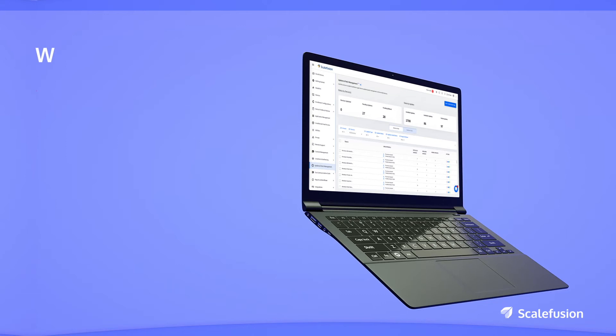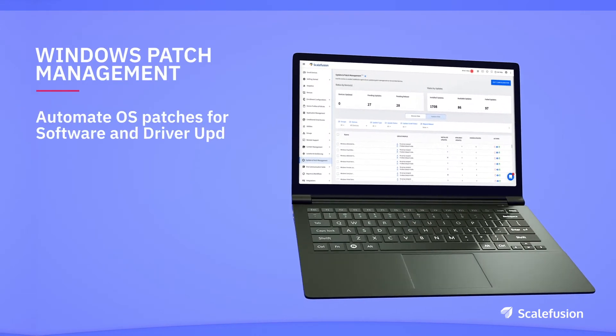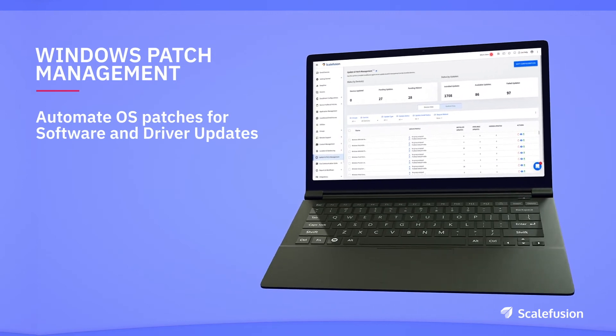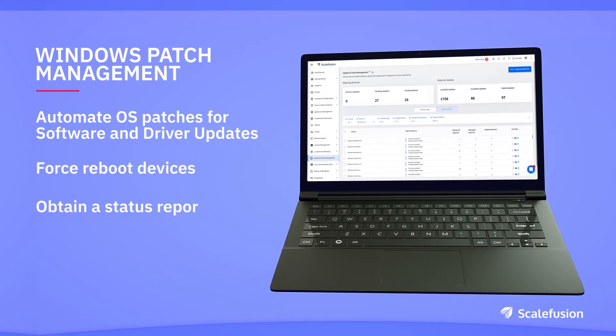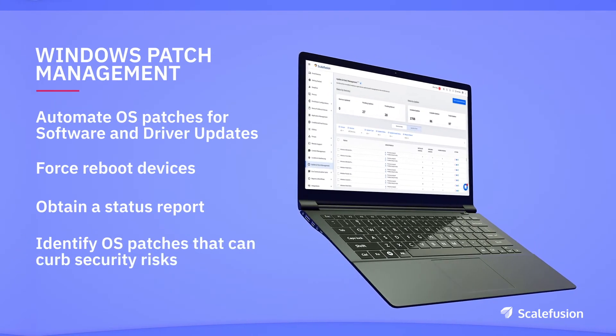Enter Scalefusion, a cloud-based MDM solution which allows you to automate and patch Windows OS updates remotely. Using Scalefusion, IT teams can automate OS patches for software and driver updates, force reboot devices, obtain a status report, and identify OS patches that can curb security risks.